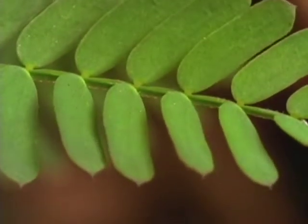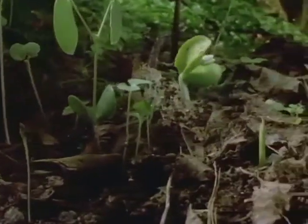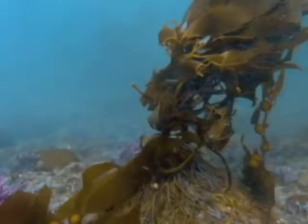Across the world, plants and animals need each other to live. Plants grow almost everywhere on the planet — in the center of the desert, in the Arctic, and even in the ocean.